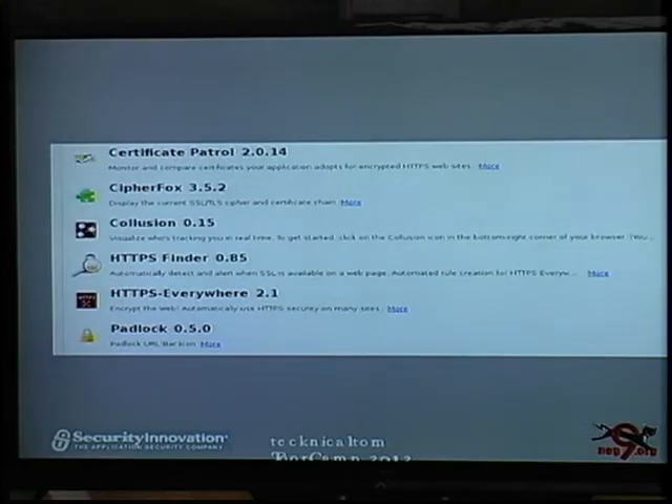This all started when I installed yet another Firefox add-on to try to get more of my traffic over a secure channel, and I was disappointed at how many of the websites I visit are still not accessible over HTTPS. So I decided I'd take a little better look at it.